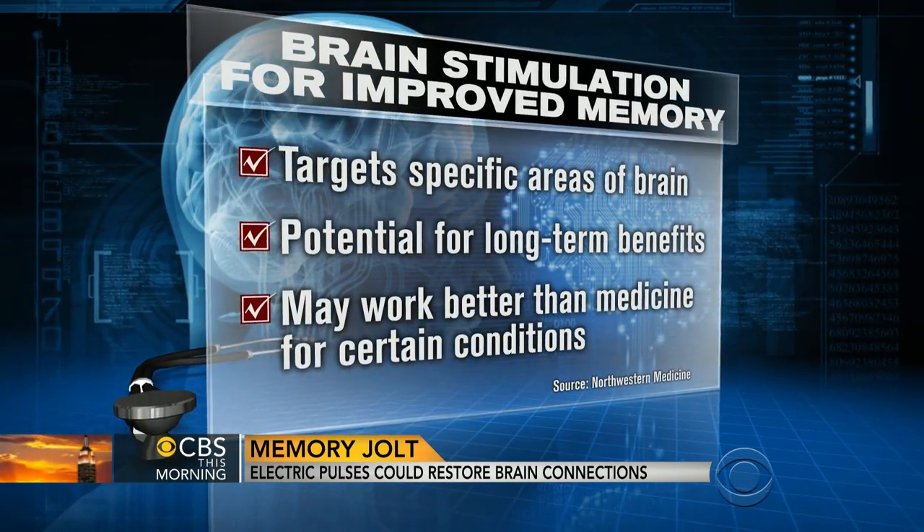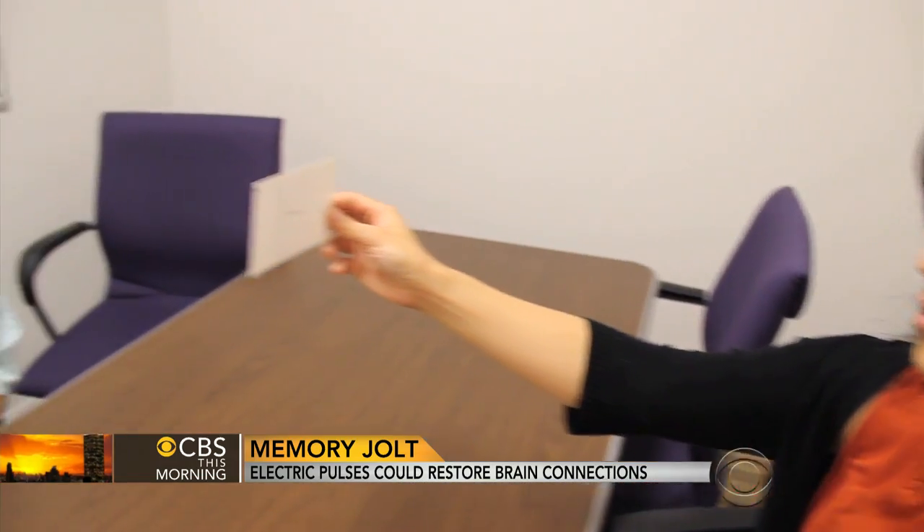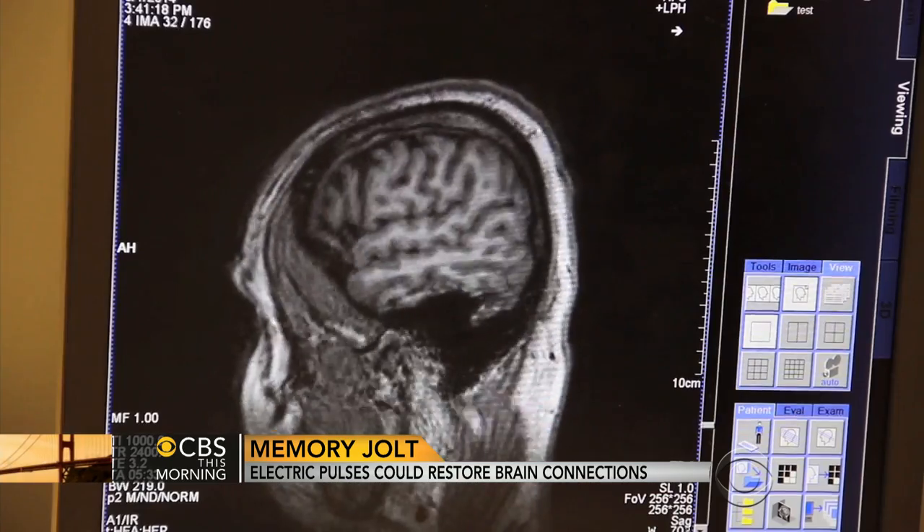This is a pretty significant improvement, David, but how close to being available is this? Are we months away, years away? The device exists, but the studies to show what happens with Alzheimer's, after stroke, or other brain injury — that's going to take several years to come to fruition. With any of these, if the data are dramatic, it'll happen a lot quicker.